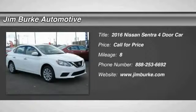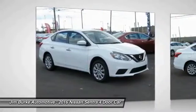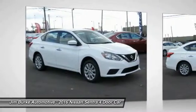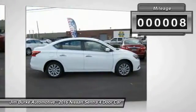2016 Sentra. With its spacious and versatile interior and stellar fuel efficiency, the Nissan Sentra is the obvious choice for anyone who wants to enjoy a stylish and comfortable ride. This vehicle has less than 100 miles.